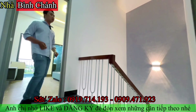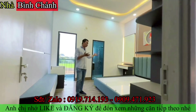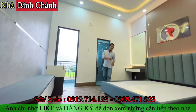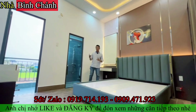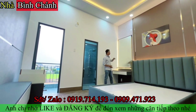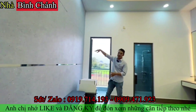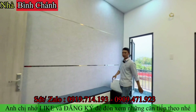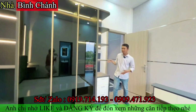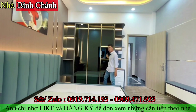Tầng lầu có đèn chiếu sáng cầu thang, phía sau là một căn phòng ngủ khép kín có toilet bên trong. Phòng ngủ rất ấm cúng, có giường nệm sẵn, bộ bàn trang điểm với gương lớn. Vách tivi trang trí đẹp, có kệ tivi, hệ tủ cửa kính đen nhìn rất sang trọng và hợp thời.